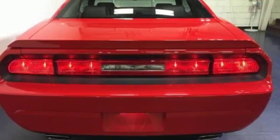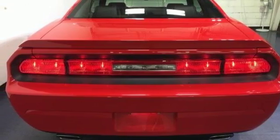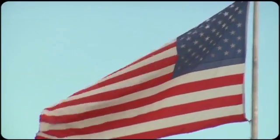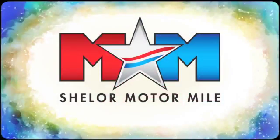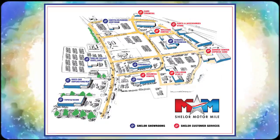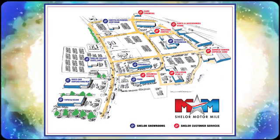Every Dodge delivers a signature thrill. Take it for a test drive today. Come visit us on the Motor Mile, where you're always a name and never a number. Call, click, or stop in. We're conveniently located at 200 Motor Lane in Christiansburg, Virginia.